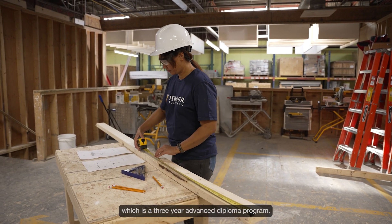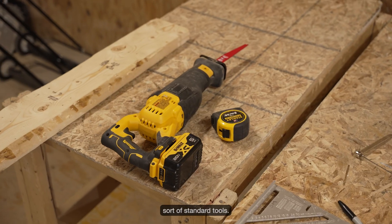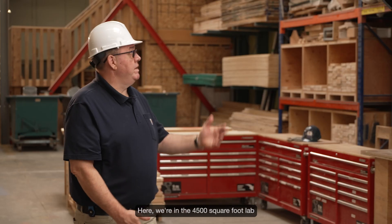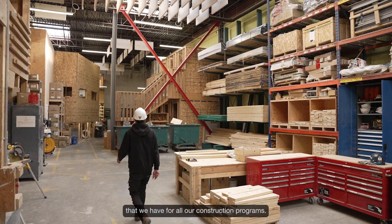Our Construction Engineering Technology program is a three-year advanced diploma program. Our labs are populated with the industry standard tools. When I entered through that door I was so excited — wow, now we're going to use the power tools. Here we're in the 4,500 square foot lab that we have for all our construction programs.